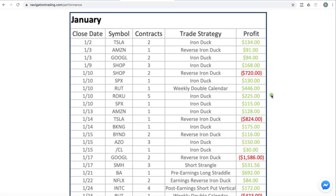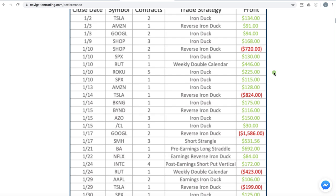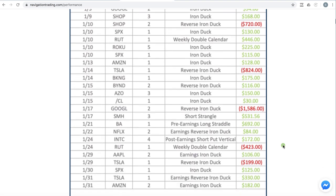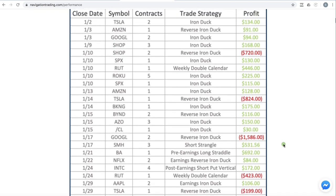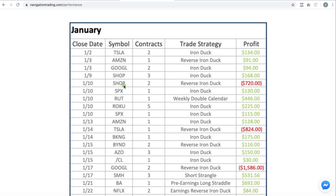If we go down to the trades for January, you can see what really sticks out is the reverse iron ducks. We had a loser here, a loser here, a loser here. This was a weekly double calendar, and then another reverse iron duck. We started placing some reverse iron ducks in anticipation of a potential decline in the market because our reverse iron duck strategy gives us no risk to the downside.